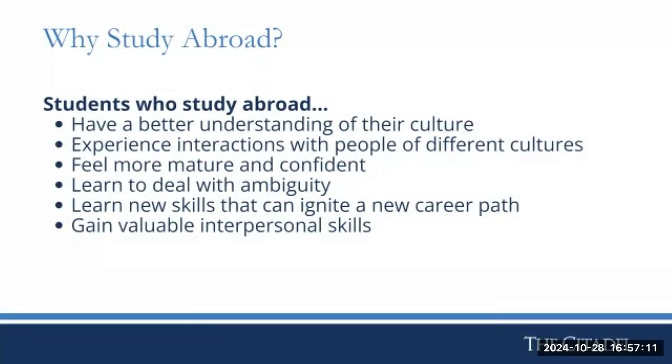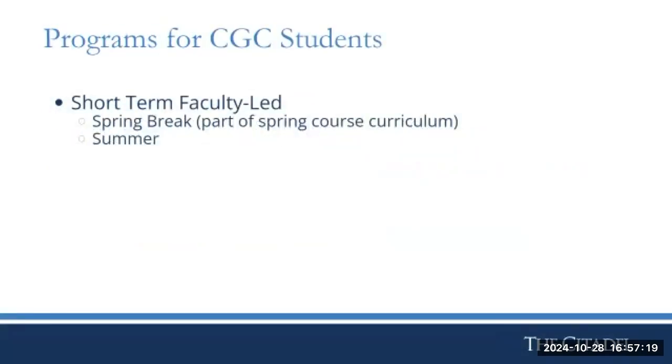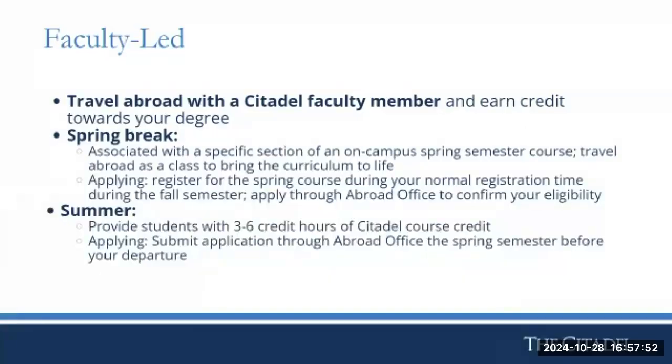Studying abroad helps you develop a better understanding of your own culture and cultures around the world. You get to experience interactions with people of different cultures, feel more mature and confident, learn to deal with ambiguity, and gain valuable interpersonal skills. For graduate students, the opportunities available are short-term faculty-led programs that take place over spring break and summer. You travel abroad with a Citadel faculty member and earn credit toward your degree — summer trips earn three to six credit hours.